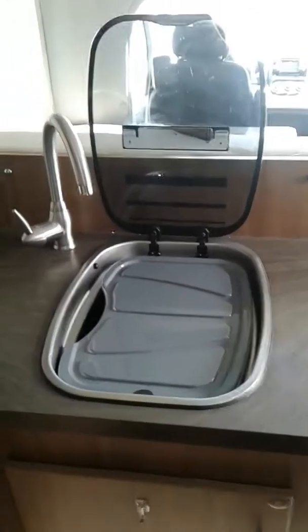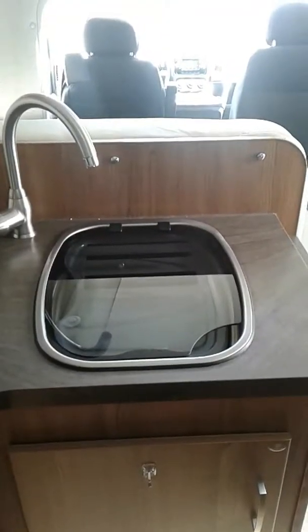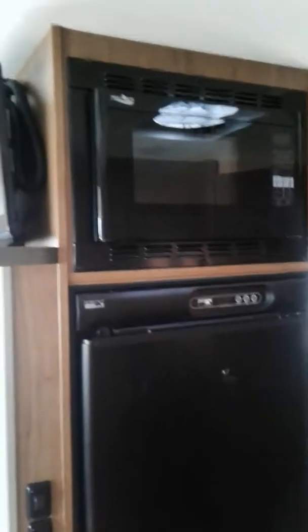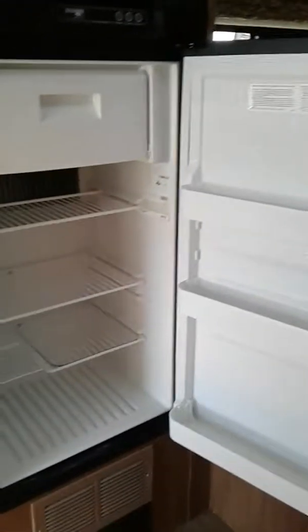Your kitchen looks like it's barely been used at all. It still comes with the cover and the cutting board, and you can see you have a nice deep sink. And again, I do want to reiterate, you do have lots of cabinet space in this coach.